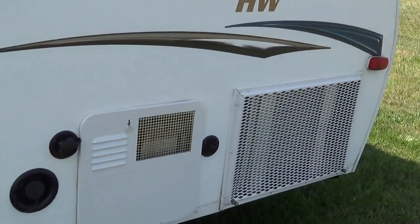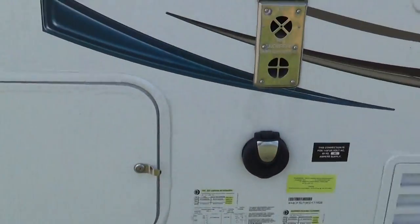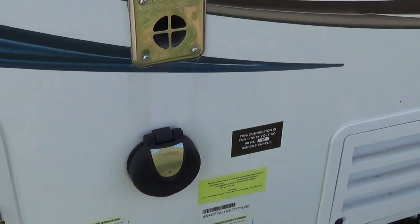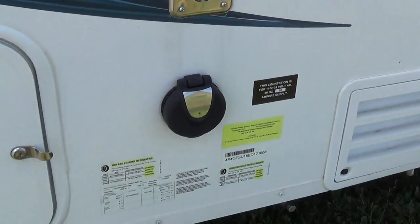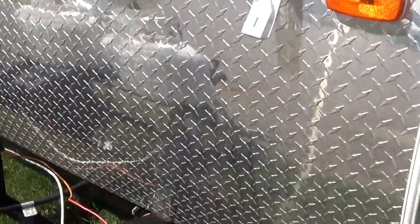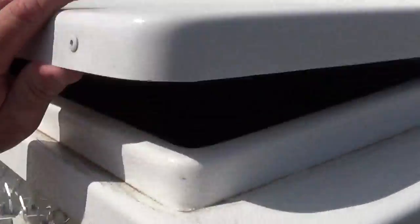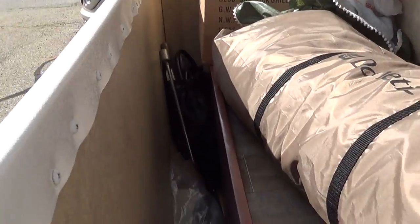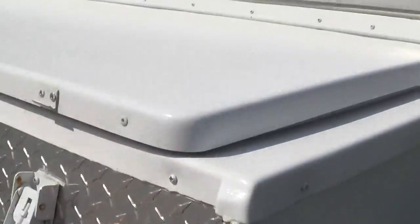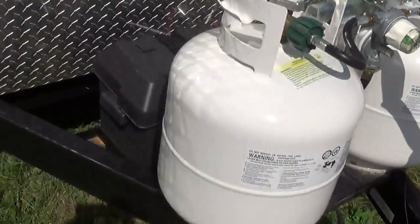Outside shower. Water heater. Suburban furnace. This is where your power comes in, right here, and this will light up when you have juice. Here's some diamond plate, which is extremely durable. Storage in the front has your awning, your outside grill, and some of the other accoutrements for this coach. Two tanks and your battery.